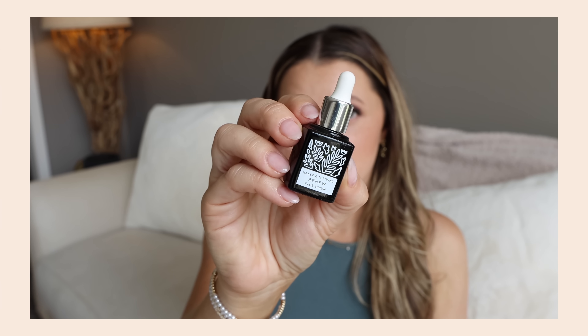You ever get sucked in by an Instagram or Facebook ad, especially for skincare? I am such a sucker — and I should see through it because this is my world. This is the brand Naked and Thriving, their Renew Face Serum. I couldn't even tell you what the claims were, but boy did that ad work. I bought the smaller one, didn't notice anything special, so I'm glad I bought the smaller one.